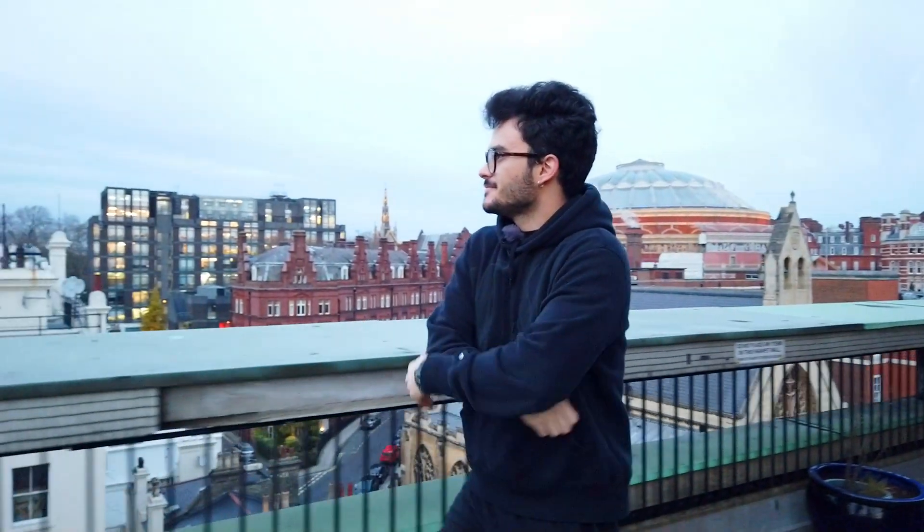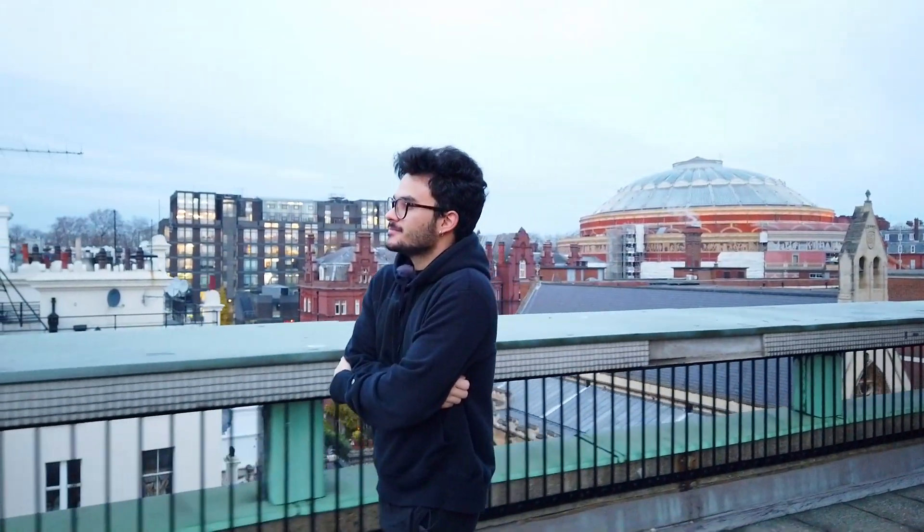I'm Yvonne Procaccini, Senior Learning Technologist in the Department of Computing. My role entails developing support software for the teaching activities in the department.